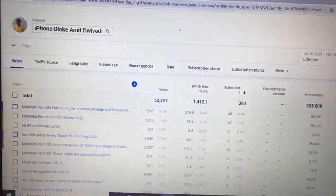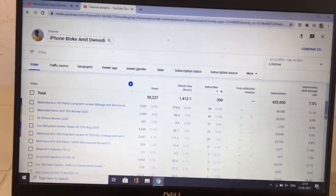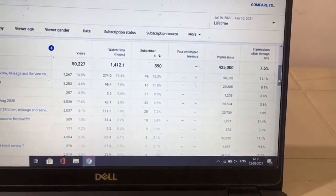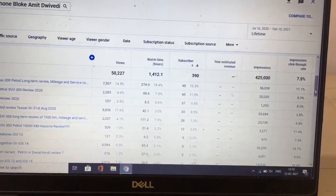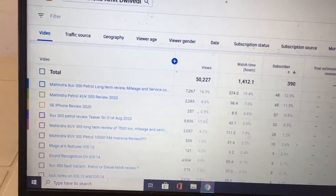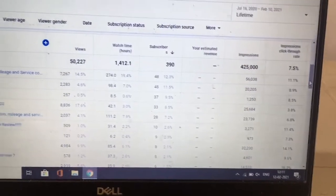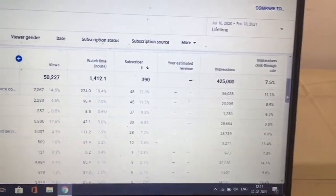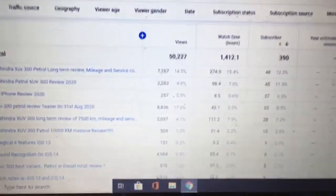Hey everybody, welcome back. I'm going to talk about the importance of CTR. If your CTR is good, you end up getting more subscribers, more views, and a lot of other benefits — through the so-called impression click-through rate. This is my analytics page showing all my top videos with their CTR data. I want to highlight that wherever my CTR percentage has been good, I've gained more subscribers, more views, and overall better channel history.